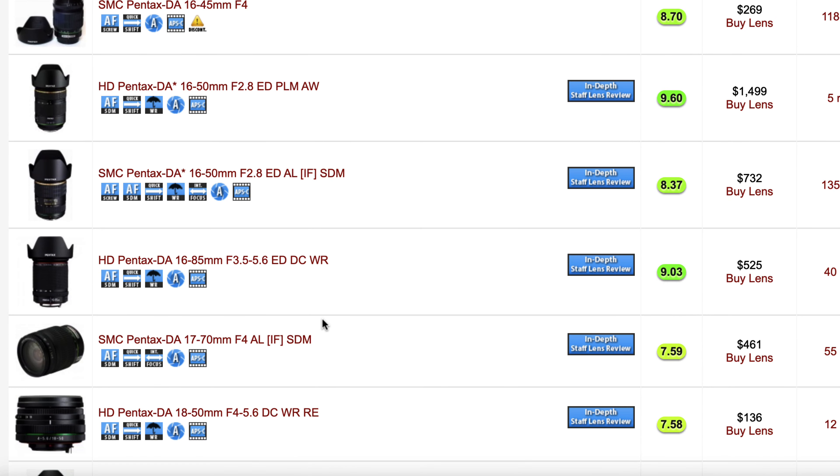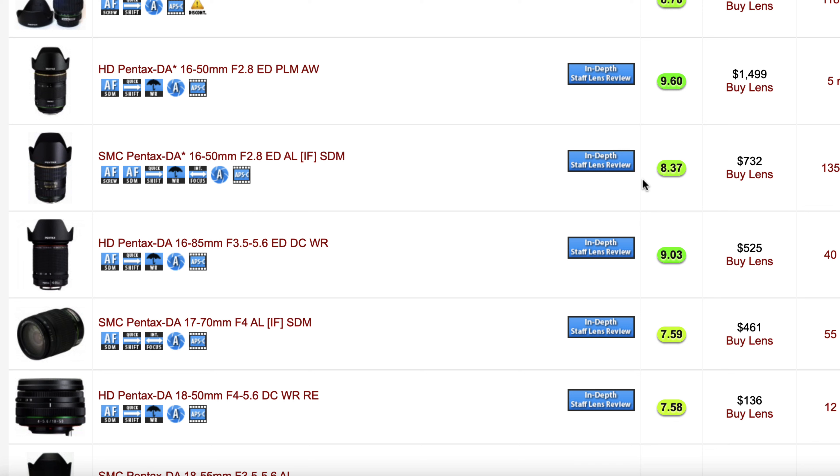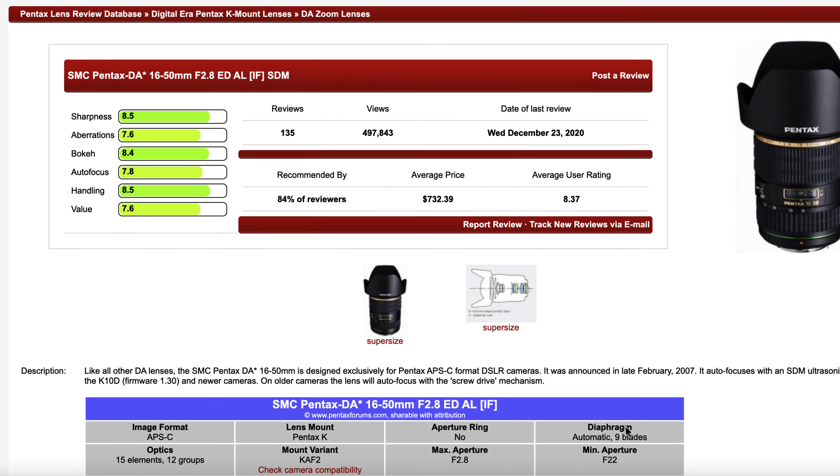If you use Pentax Forms' lens database to look up Pentax lenses — which you totally should, it's awesome — you'll notice a user score on each lens. This is an average score that covers things like sharpness, aberration, autofocus, etc., and it gives you a total score for the lens. According to this scoring system, the Pentax DA Star 16-50mm f2.8 lens is the least liked Pentax DA Star lens.